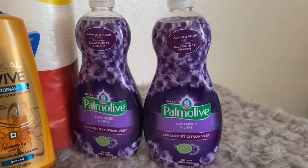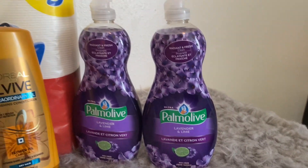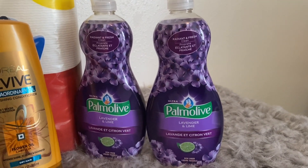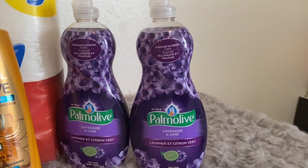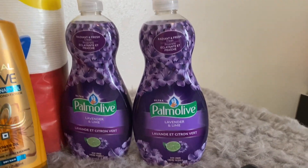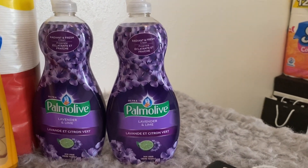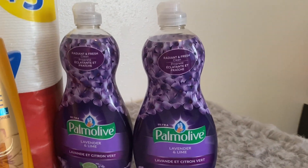One thing I forgot to mention about the Palmolive dish soap: if you go to the Palmolive website at www.palmolive.com, you can print off a 25-cent coupon. Unfortunately mine had reached the maximum prints, but you should be able to print it off up to two times, saving an extra 50 cents. So go check that out — I forgot to mention it earlier.